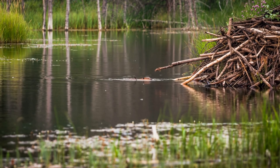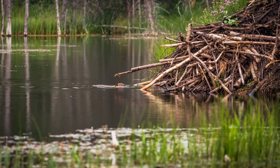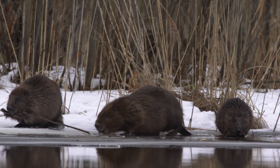Beavers are renowned for their ability to build dams, lodges, and canals. Using branches, mud, and stones, they create extensive water control structures that can alter the landscape significantly.